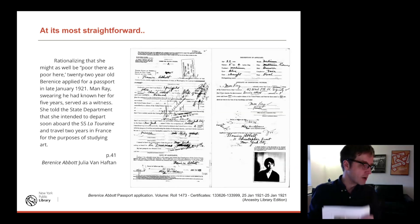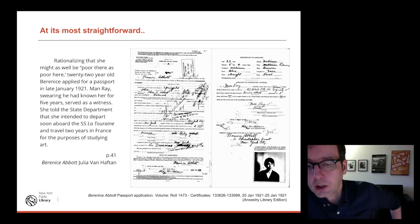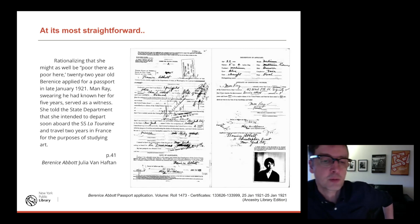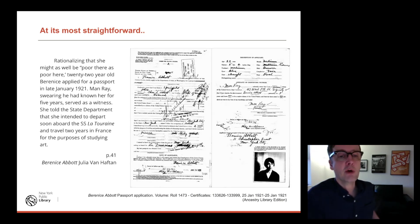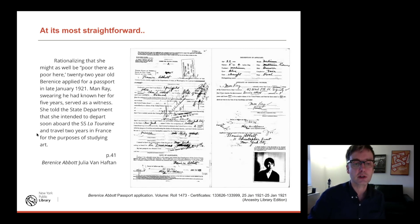How might an artist or librarian interested in art use these collections? Here's a straightforward example: this is a passport application for Berenice Abbott, a photographer going to Paris. I found this and was interested in Berenice — we have a lot of collections of photographs of her buildings, and she did great WPA work. I found her passport application and there she is in 1921. I then noticed who had signed it — her witness was Man Ray. I look at a biography of Berenice Abbott which says, '22-year-old Berenice applied for a passport in late January 1921. Man Ray, swearing he had known her for five years, served as a witness.' This is something available in Ancestry, the genealogy database.